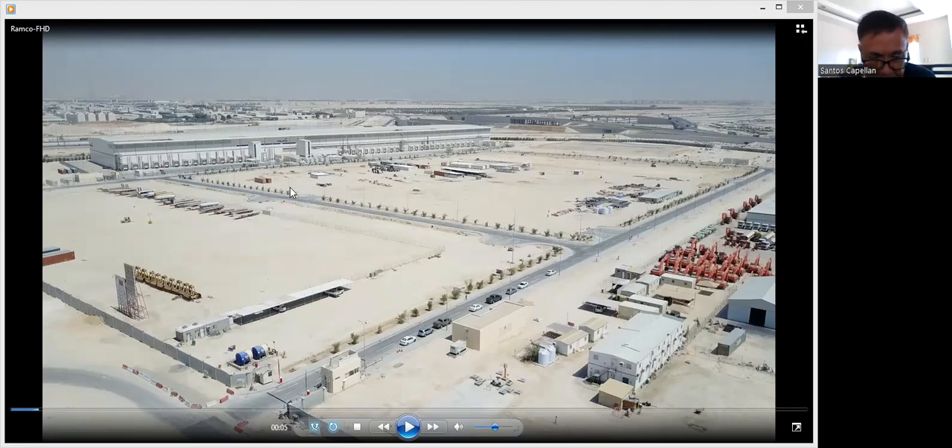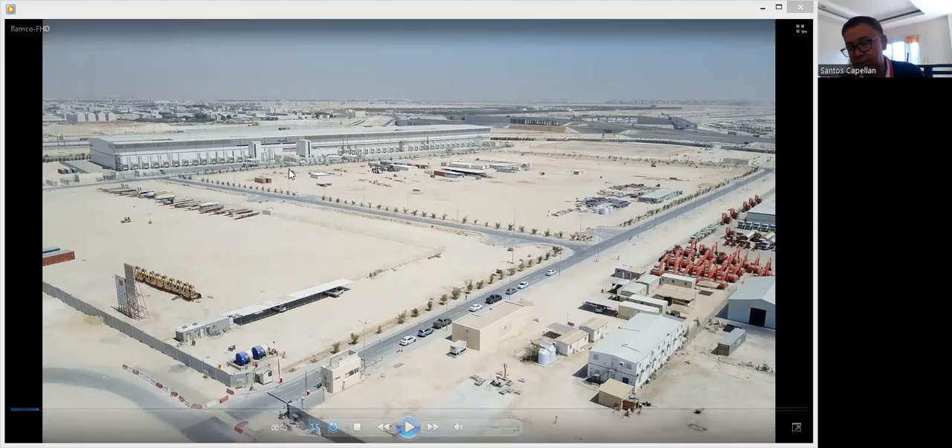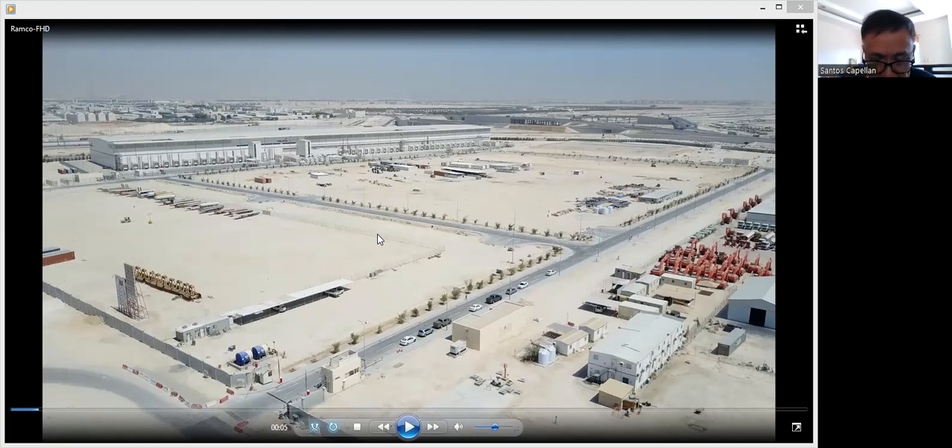This is the Milaha Logistics City. This project is composed of several warehouses. As you can see, there are still plenty of vacant spaces. They are going to construct several warehouses like this.